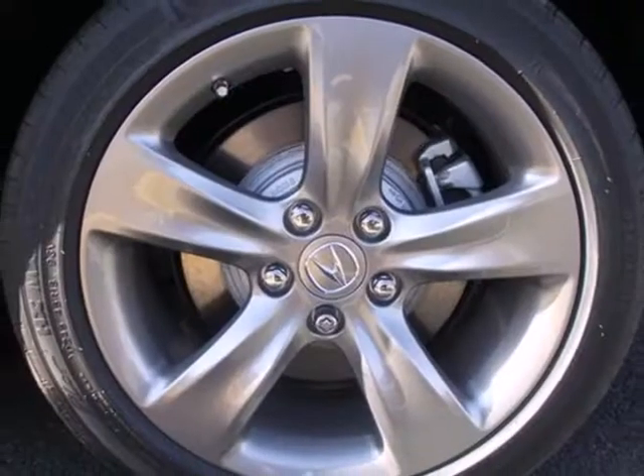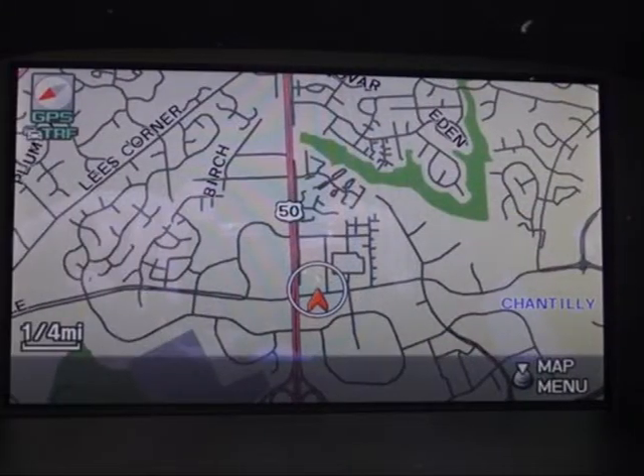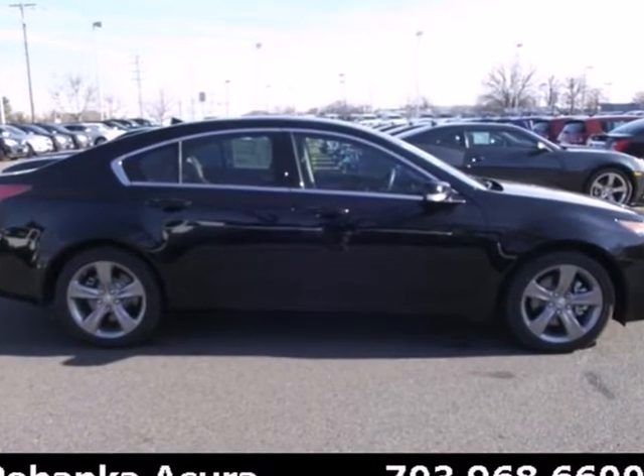It comes with a high-tech USB iPod interface for your listening pleasure. Sporty performance and style can be yours in this 2013 TL. Take it for a spin today.